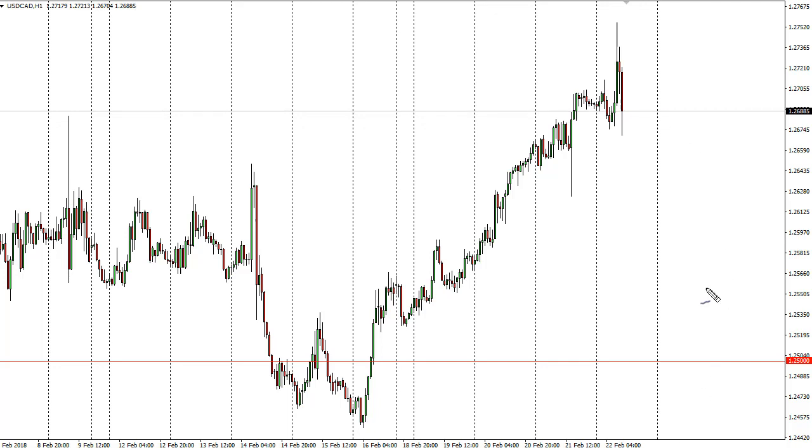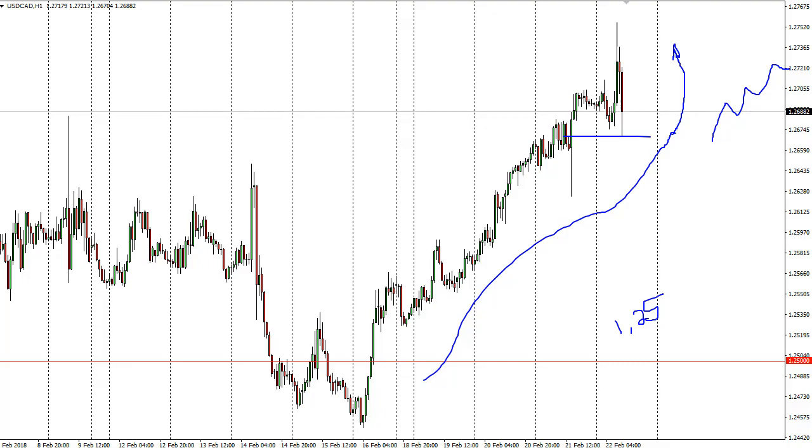Looking at this chart, the oil inventory numbers are about to come out, so I think people are kind of protecting themselves. It looks to me like the market is going to continue — the 1.25 level is support. I think that eventually we break out to the upside and towards the 1.29 level. Pullbacks at this point are buying opportunities — just add slowly going forward.